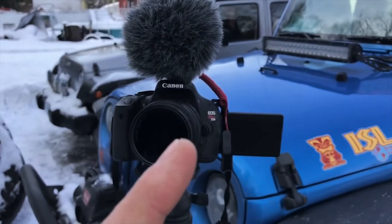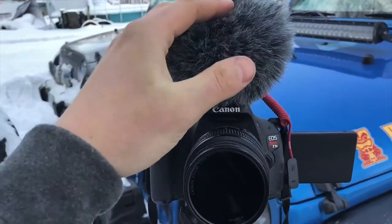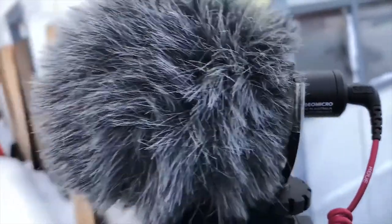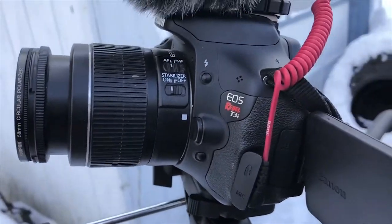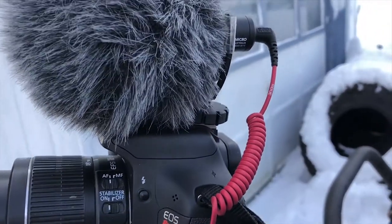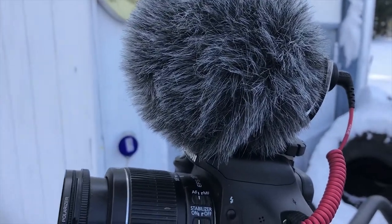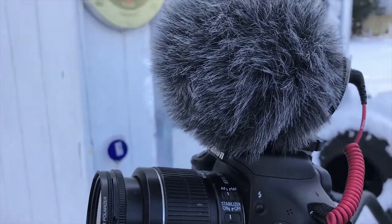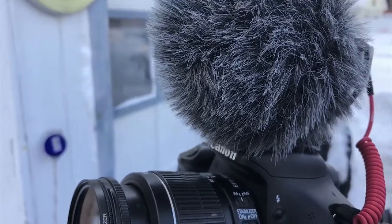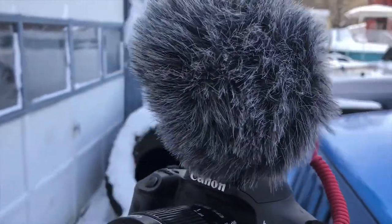Tip number four is to have good sound. This is the Rode VideoMicro — it's a really great compact microphone. It can actually connect to your cell phone, you just need a different cord. They have a cord that connects to your cell phone as well, so you can get that clean, crisp audio. You may be thinking you'll just add music to the background so it doesn't matter, but if you tone down your music a little bit and have more of the ambient sounds — the motors running, your wheels crawling over the rocks — you're gonna get a more immersive experience and it's just gonna sound a whole lot better.